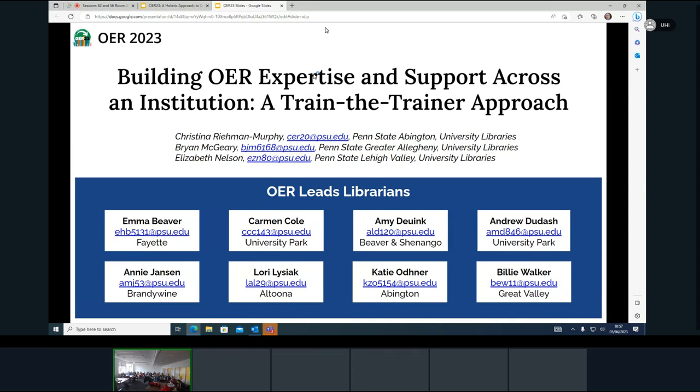I'm Brian McGarry. I'm the Learning Design and Open Education Engagement Librarian at Penn State University, and I work on the opposite side of Pennsylvania in Pittsburgh. Our third presenter is not here today — Elizabeth Nelson. She is at Penn State Lehigh Valley. We have a bunch of other names up there because we're talking about a program where we're training and upscaling OER education across librarians at Penn State University.